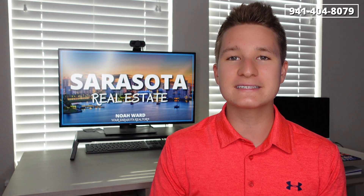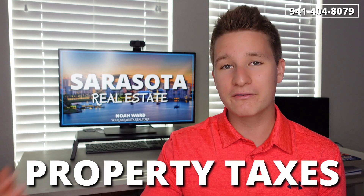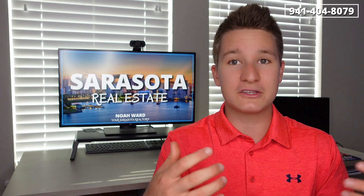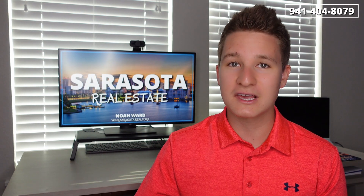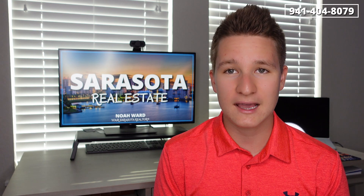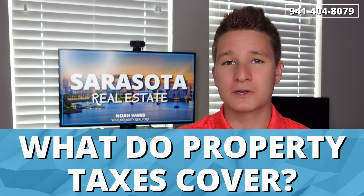So our topic today is going to be property taxes. No one likes property taxes, but everyone who is a homeowner has to pay them. However, there is a certain group of people that do not have to pay property taxes and those are renters. However, the landlords of the properties will have to pay those taxes.